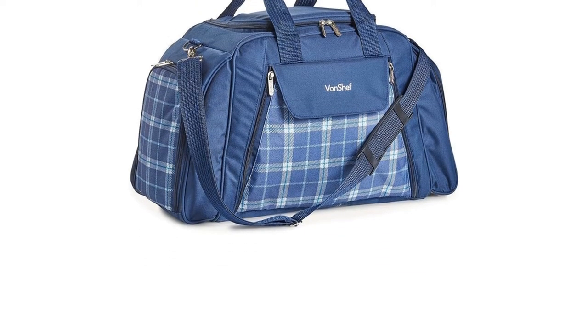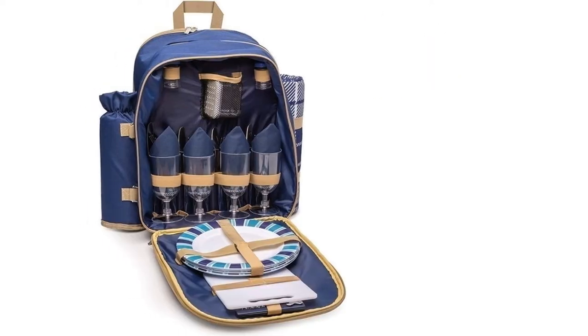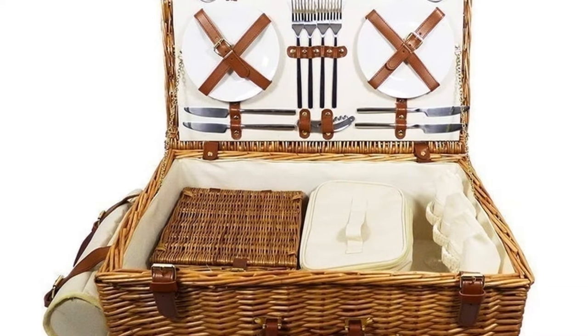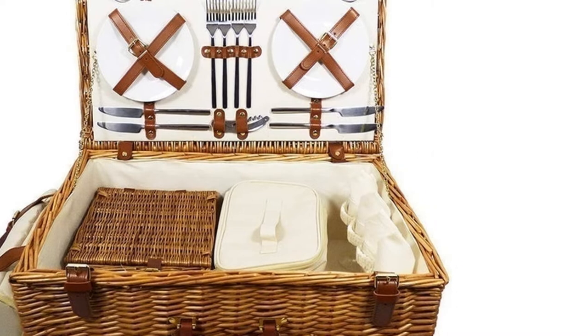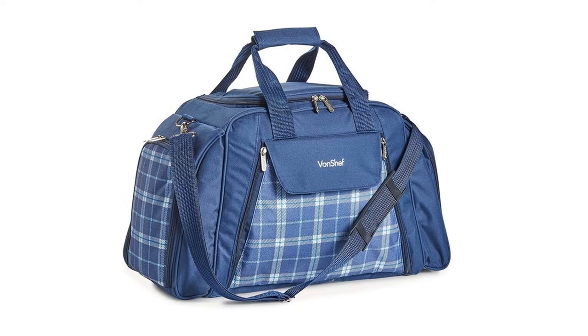The right picnic basket will not only make packing and transporting everything a whole lot easier, but it can also keep your food cool or warm, or most importantly, intact. Whether you'd like a traditional set for a romantic trip or a family hamper for travel, this guide will help you work out which type of basket to go for.